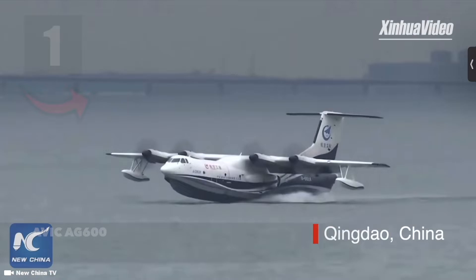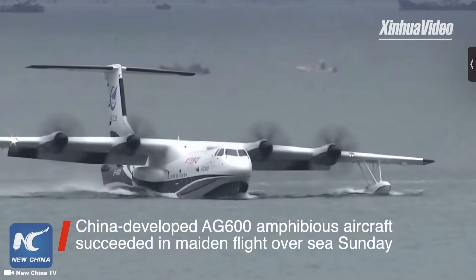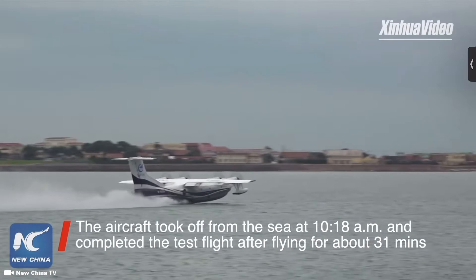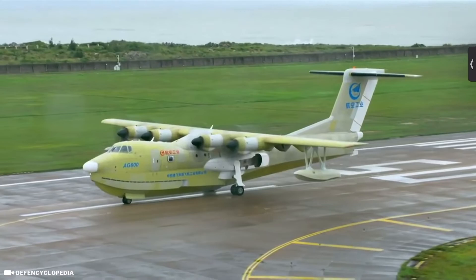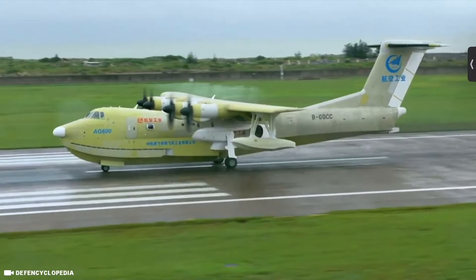The number one plane on this list is the AVIC AG600 Kunlong, also known as the Kun Dragon, a large amphibious aircraft designed by AVIC. The plane is powered by four WJ-6 turboprop engines and is one of the largest flying boats in the world, with a capacity for 50 rescued persons or 12 tons of water. The full length of the plane is 36.9 meters with a wingspan of 38.8 meters, and it can fly up to max speeds of 560 kilometers per hour.